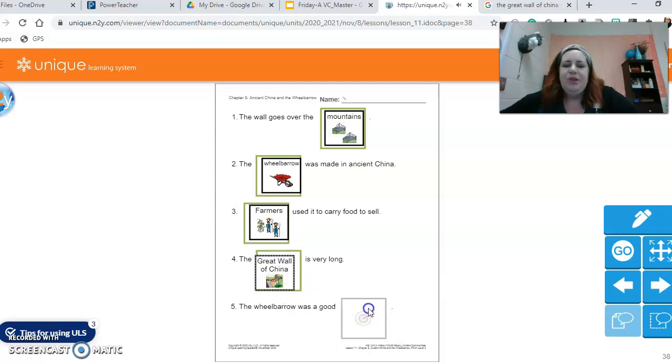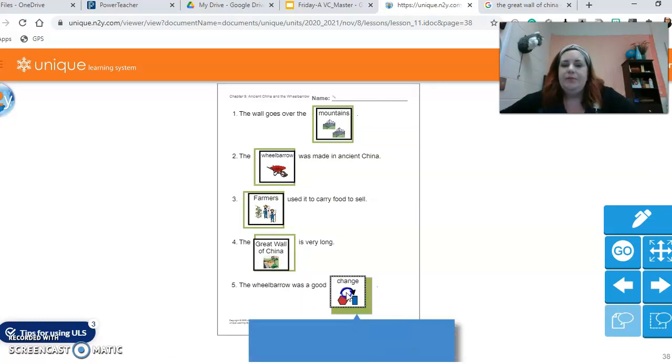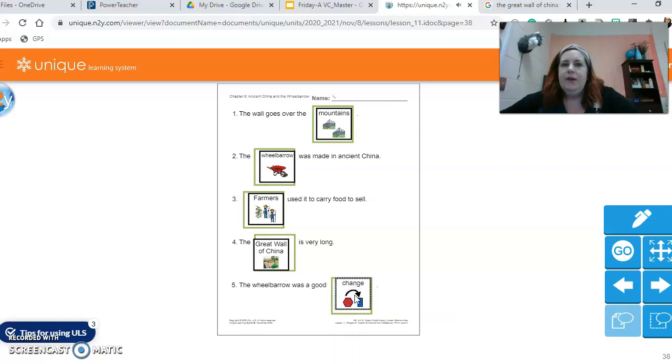The wheelbarrow was a good change. Think — what did they have to do before wheelbarrows were invented? They had to carry all that stuff by hand. I imagine that took a long time and people got injured, so they needed a better way to do it that didn't require a horse, that a person could do. So they used physics to figure out that if they put one wheel up front it would be easy to push and able to carry a lot of weight.